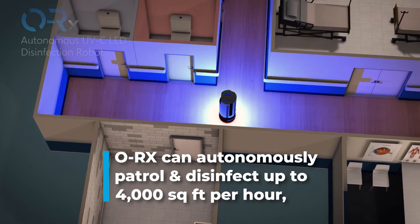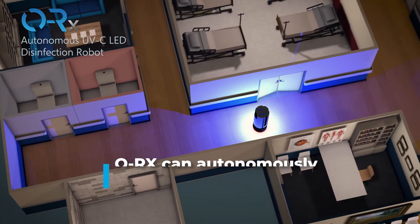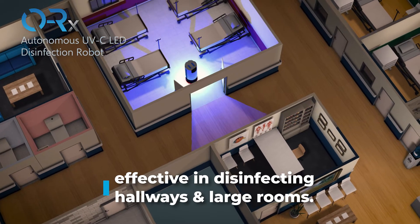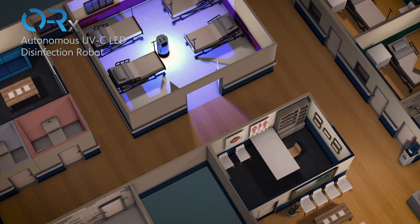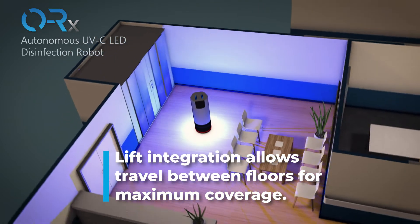OREX can autonomously patrol and disinfect up to 4,000 square feet per hour, making it effective in disinfecting corridors and large rooms. Lift integration also allows it to travel between floors for maximum coverage.